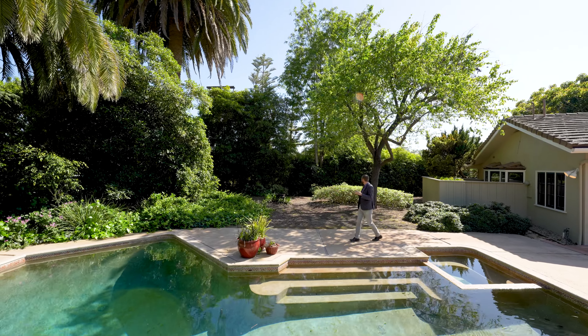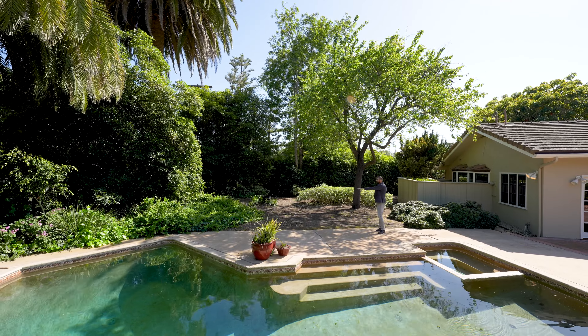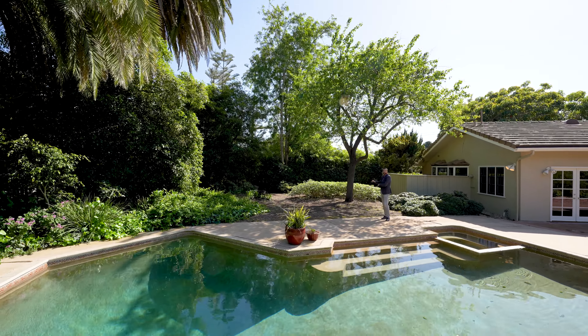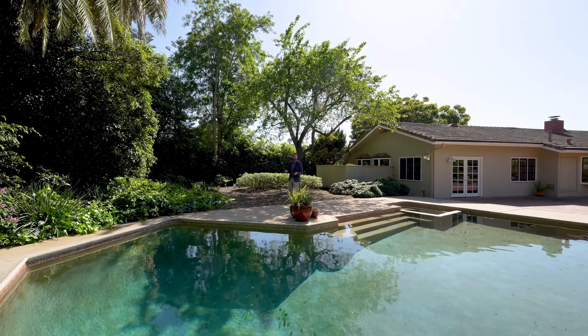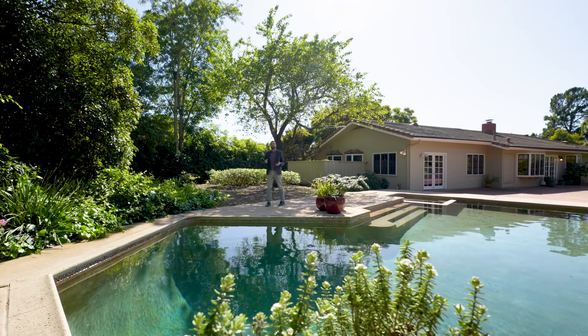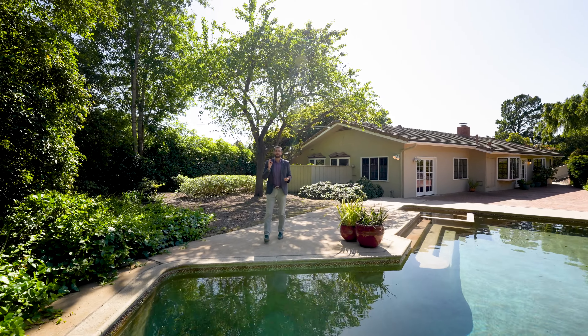Behind the pool area, while the landscaping is drought-tolerant now, this was once a large flat yard adjacent to the pool. If you prefer, it's easy to customize this space to have an actual yard with synthetic or real grass. Thank you for joining me on this virtual tour of 840 Woodland Drive. Please reach out to your agent or your preferred ZU Group Builder partner to schedule a private showing.